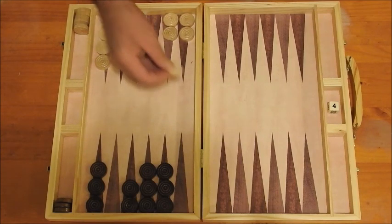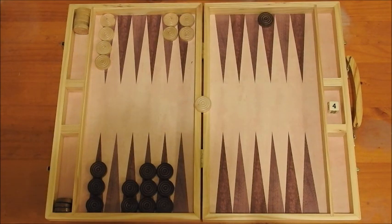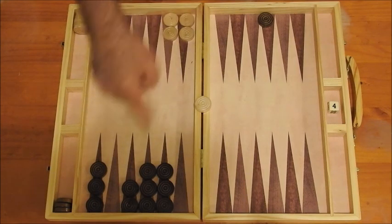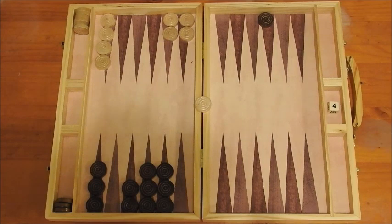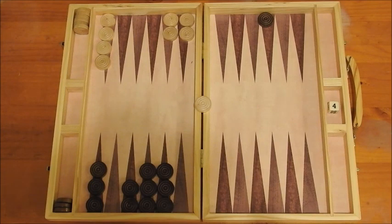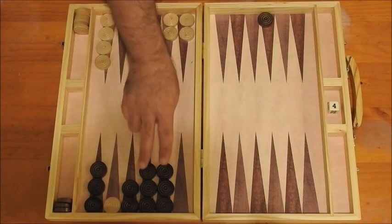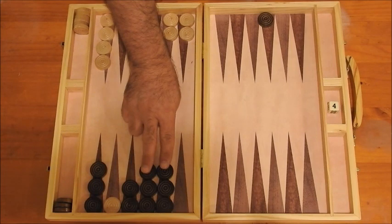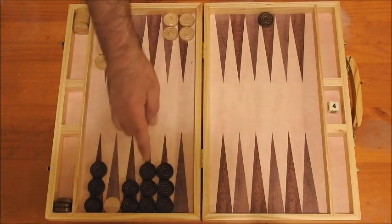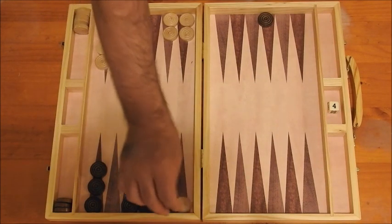Black hits with the four and then plays one, two, three, four, five, six. Then white — if white had rolled combinations that meant not being able to get back in, that would have given black ample time to move this checker back to his own quarter and start taking checkers off the board. But as it happened, white rolled a four where he went two there. And because there are spare checkers here where black can potentially do a hit and a prime, the sensible move for white was to rescue that checker and go one, two, three, four.